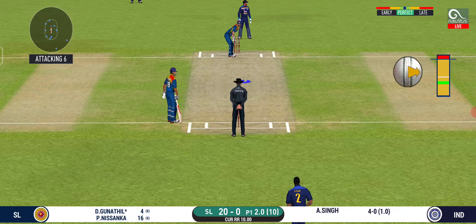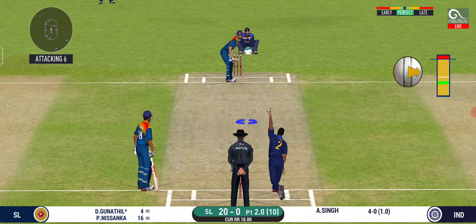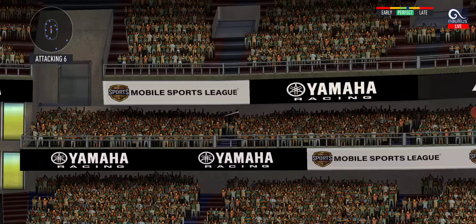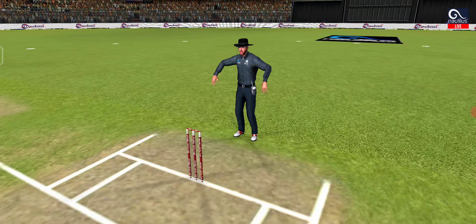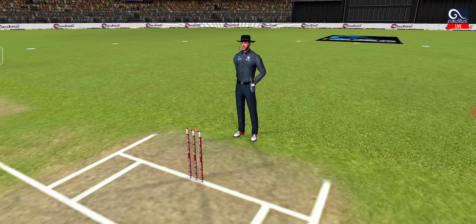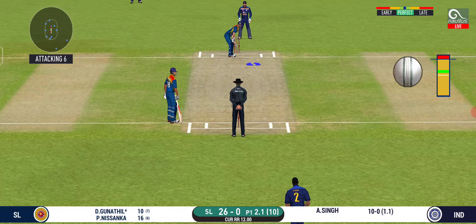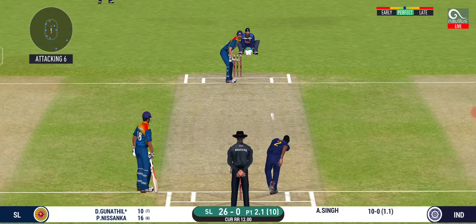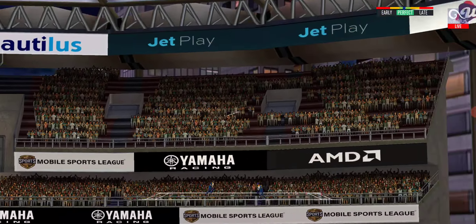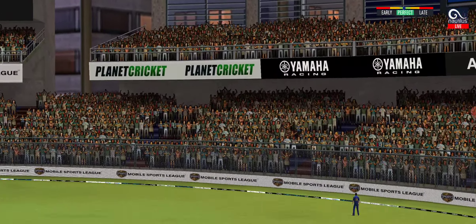The bowler will have to be extra careful of the line he bowls to this field. He has hammered that and it sails into the crowd for a six. Well, he has got the licence to go here — crowd is going crazy. Great shot, he has dispatched that and the fielder can only watch it land into the crowd.